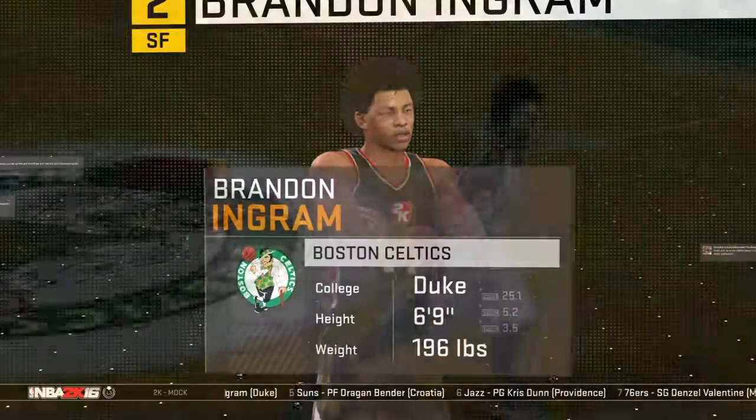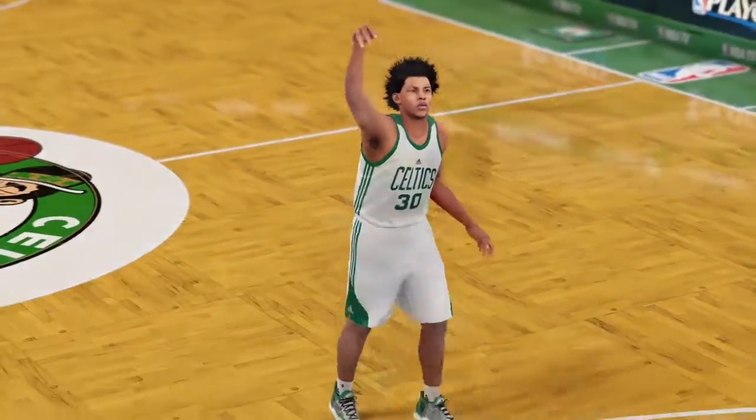In the NBA draft, we got the second and third picks. We drafted Brandon Ingram with the second pick — good scorer, good shooter, a nice prospect at the second pick.